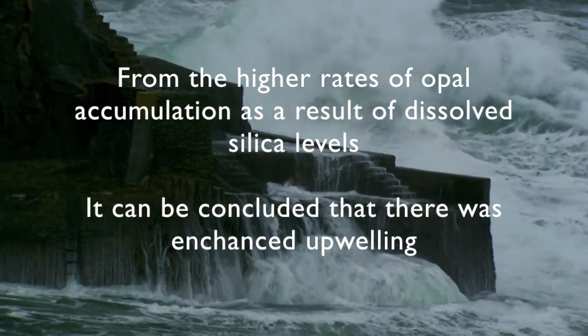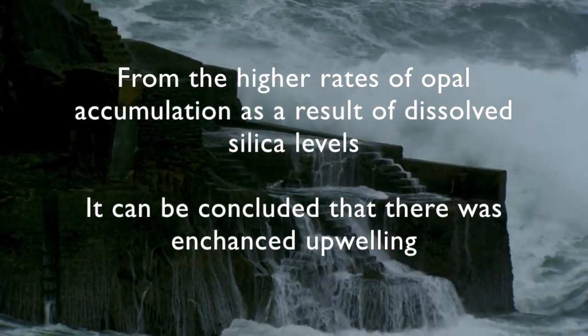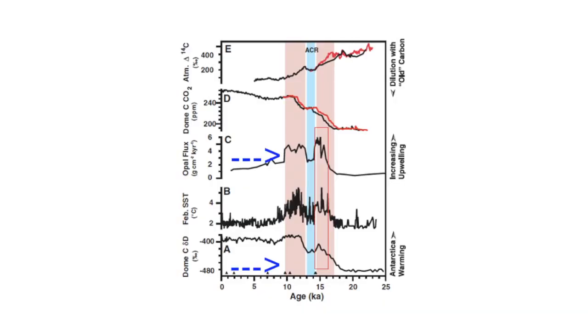From the higher rates of opal accumulation, as a result of increased dissolved silica levels during deglaciation, it can be concluded that enhanced upwelling in the Southern Ocean occurred during this time. From these cores we can see that upwelling was at a maximum during deglaciation.